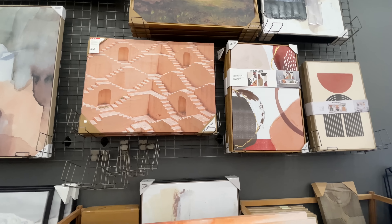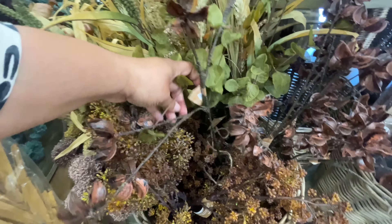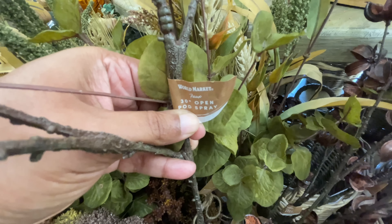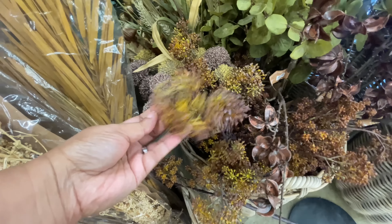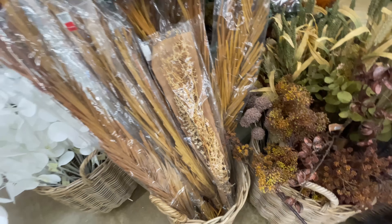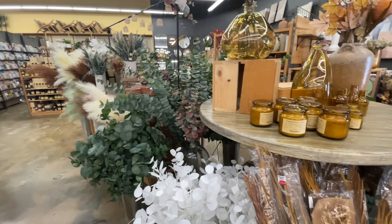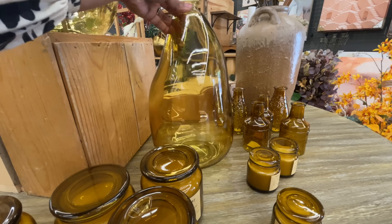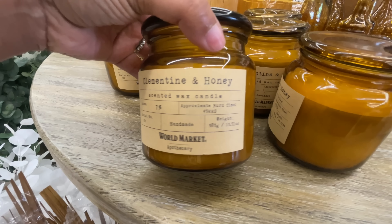And then this one reminds me of that Netflix show. What is that Netflix show? You know the one — the Asian show where they were in that place and they were killing each other. Of course I can't think of it right now. But that's what that reminds me of. If you know, you know. Let me know in the comments. It's like that room when they were going up and down the stairs or whatever.